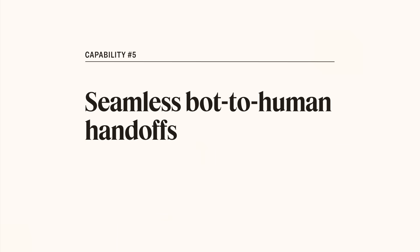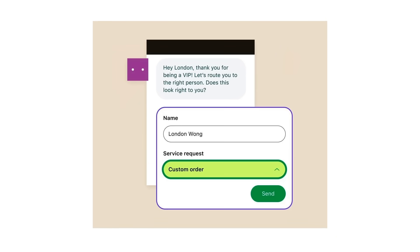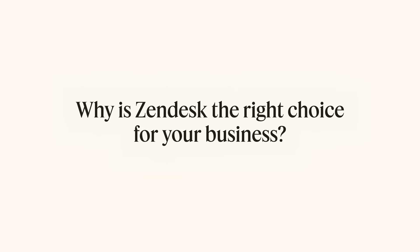Finally, number five: does it ensure seamless bot-to-human handoffs? Bots are super helpful for agents, but they're not meant to handle every request. When a human touch is required, a bot can collect relevant information upfront and then escalate to the right agent for the task.